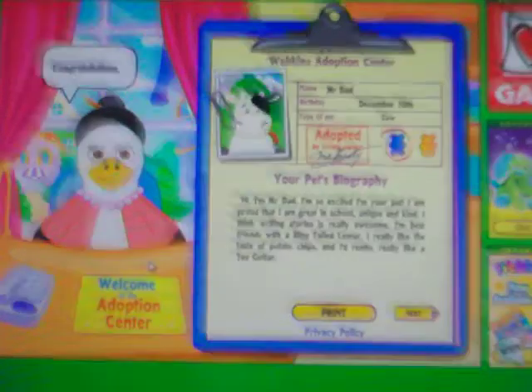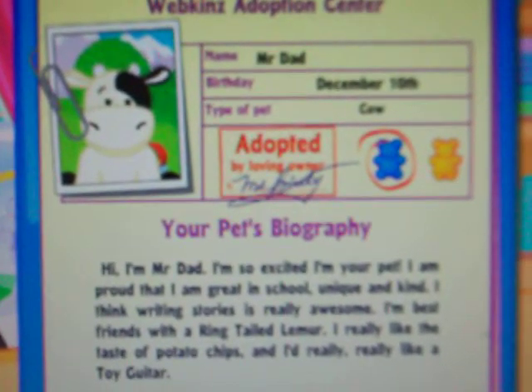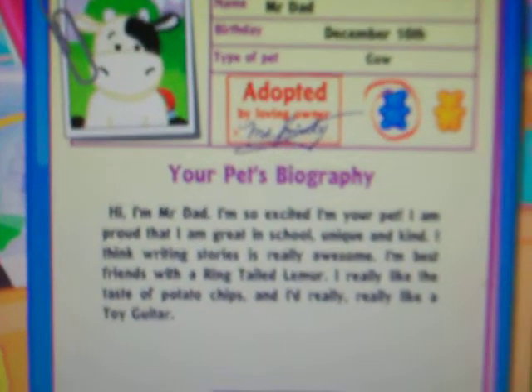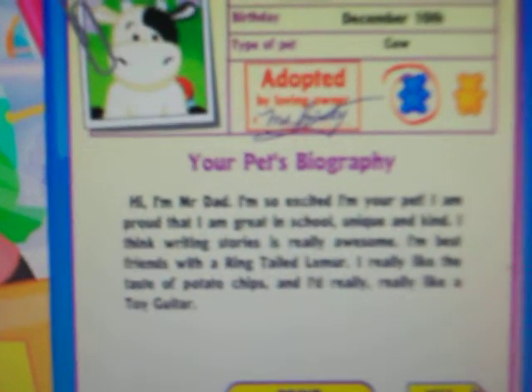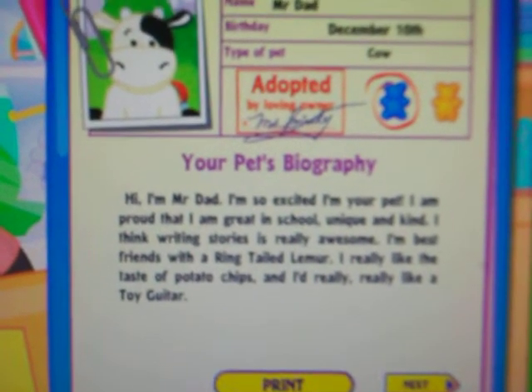And... Oh, yay! He's so cute! Alright. Mr. Dad. His birthday is December 10th. The type of pet is a cow. Hi, I'm Mr. Dad. I'm so excited I'm your pet. I am proud that I am great in school, unique, and kind.